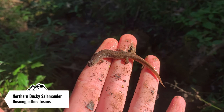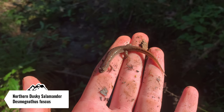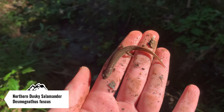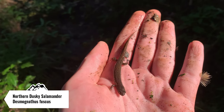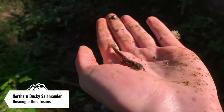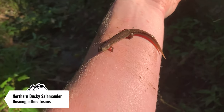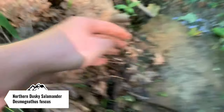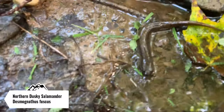Here's the next salamander of the day — this is a northern dusky. Out of the Desmognathus species we have here in western Maryland, this one is definitely the least common, but it's probably the most common species in the entire state. The other two species just don't make it downstate, but they're pretty common up here since they're mountain species.